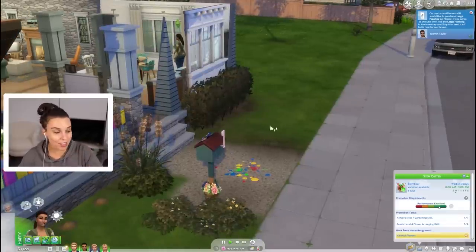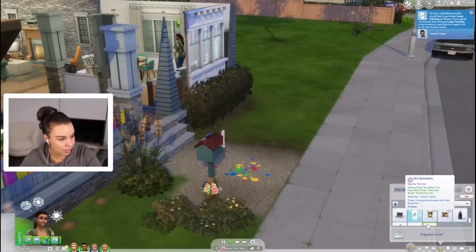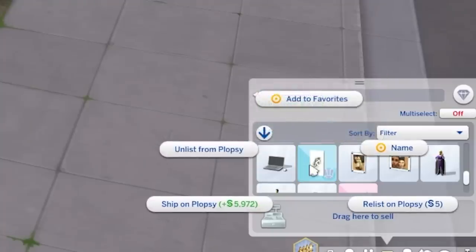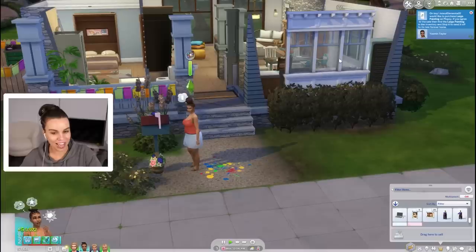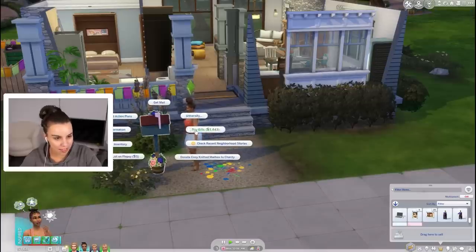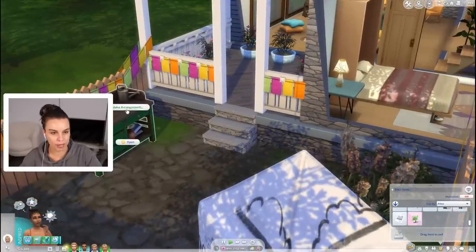Oh no our bills are fourteen hundred dollars. Oh yes and our masterpiece is going to sell - this is gonna be so much money. Almost six thousand dollars on Plopsy! Yes we're gonna ship that. Oh we are rich everybody - we can pay those bills! And look at that, she's feeling a lot better now.